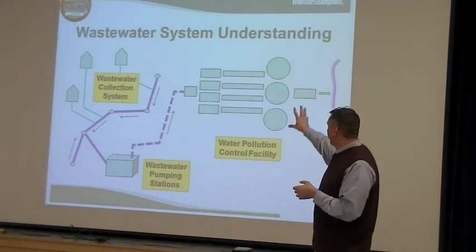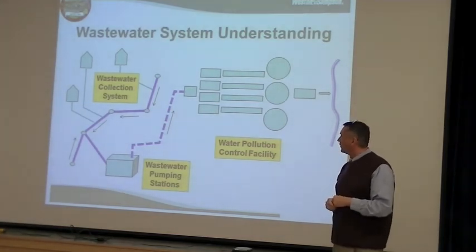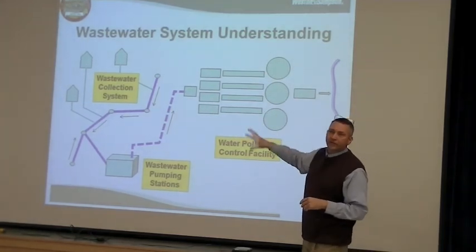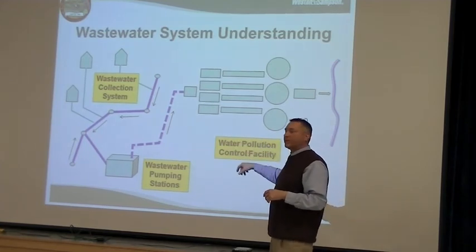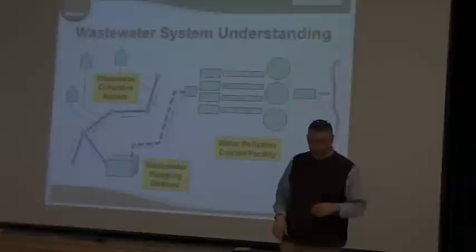But it's all full of tanks and components that treat the wastewater. I'll explain how it treats the wastewater in just a minute or two. But let's walk through this system — from the collection system to the pumping station, and we'll end up at the treatment plant.